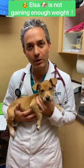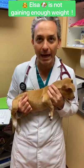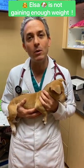She's been eating and drinking and going to the bathroom okay, but if you look at her rib cage, you notice that her ribs are sticking out and she's not been gaining weight. Puppies do need to gain weight as they get older, so we're figuring out today what's going on with her.